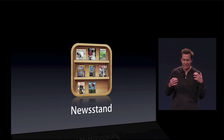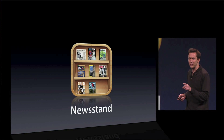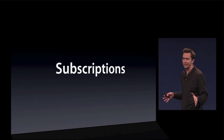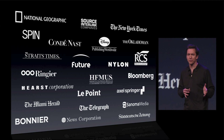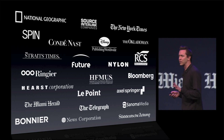Number two is Newsstand. I love reading newspapers and magazines right on my iPhone and my iPad. And recently, we added subscriptions. This makes it easier for you to get all the new issues without missing anything. Already, most of the major publishers of magazines and many newspapers have signed up to support subscriptions. And these are incredible titles.